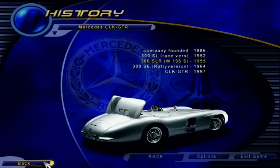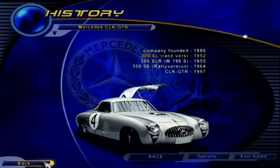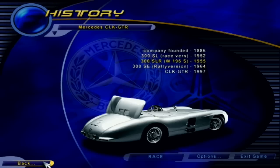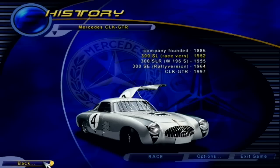Mercedes dominated Grand Prix racing in the 1930s with powerful and immaculately prepared cars, and again in the 1950s. Mercedes is now back in racing, supplying engines to both Formula One and IndyCar teams, as well as debuting their CLK GTR in the 1997 FIA GT racing season.